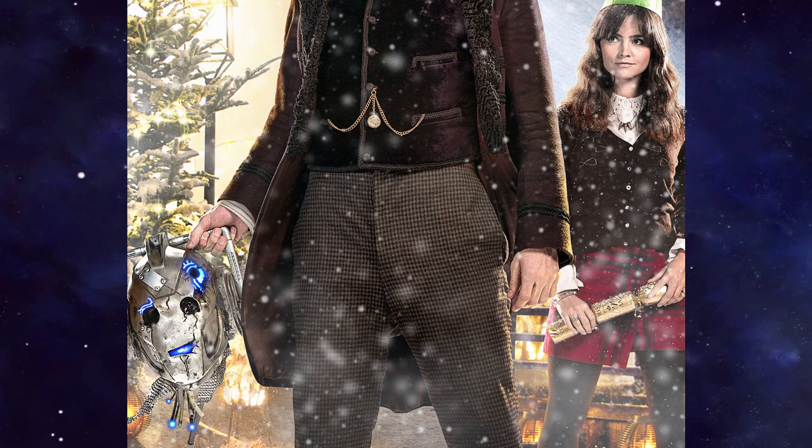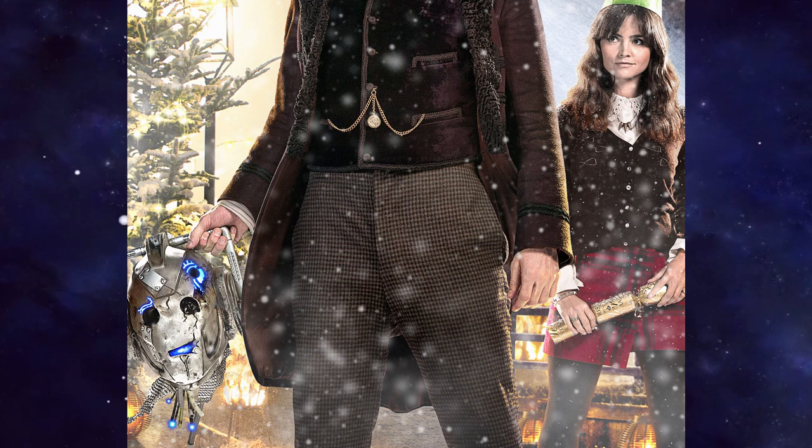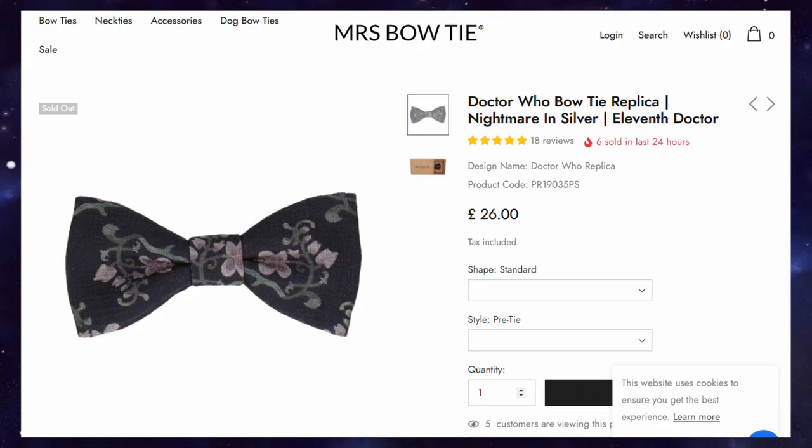Now the trousers will be tricky. Matt wears houndstooth trousers and I struggle to find any suitable alternatives, so my best advice is to get brown trousers or even brown plaid trousers — they will work the best in my humble opinion. For shoes, just get brown brogues if you can. Moving on to the shirt: the Doctor wears a striped shirt not too dissimilar from his chalk-striped shirts of Series 5. I recommend any shirt with thin reddish stripes, or you could attempt to paint the lines on via fabric paint. Failing that, a regular white or light beige shirt will work. And of course there is the bowtie — my personal favourite — available from Mrs. Bowtie. It's quite popular though, so you may have to wait for it to restock.